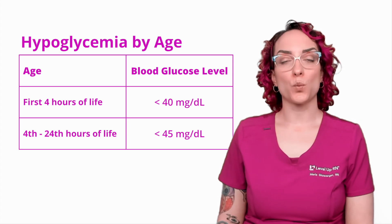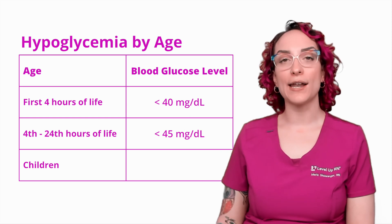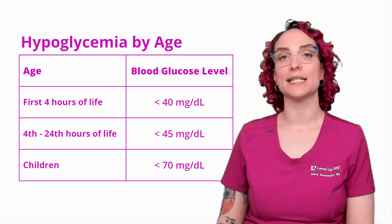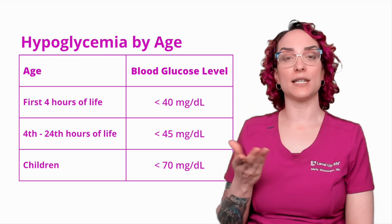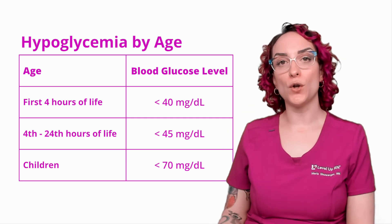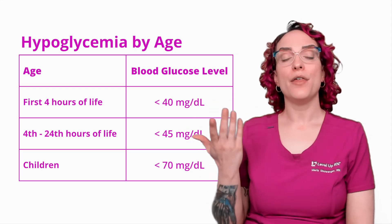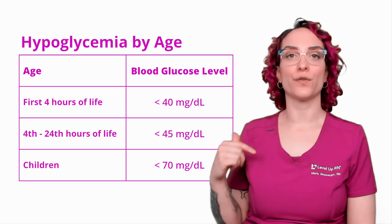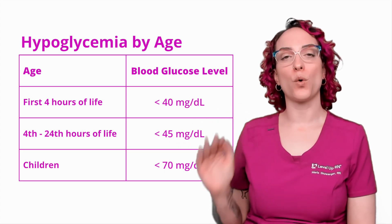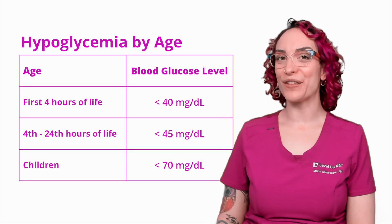I want to contrast this with children at large. For children, we're going to say that the cutoff for hypoglycemia is less than 70 milligrams per deciliter. This is the same as the guidelines for adults. I just wanted to put it up here to show and contrast the difference between what we consider hypoglycemia in a child versus a newborn at the different points of their first day on earth.